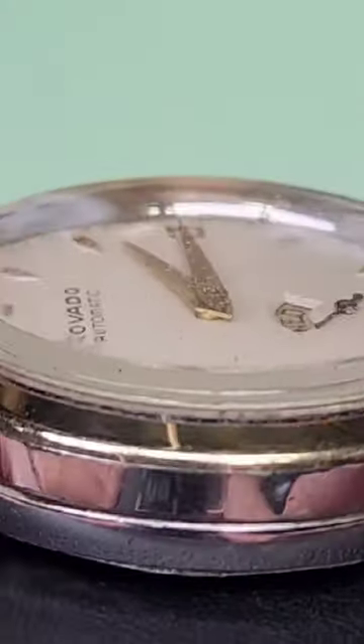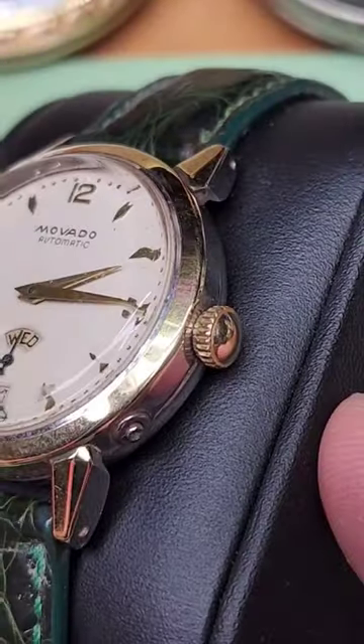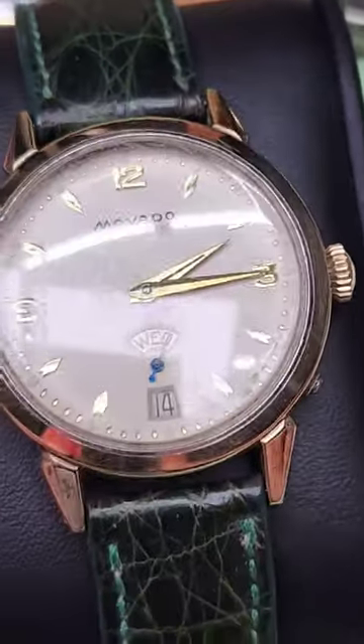I believe this is a gold inlay over top of it on a stainless steel case. Outside of getting a new band, what do you guys think?